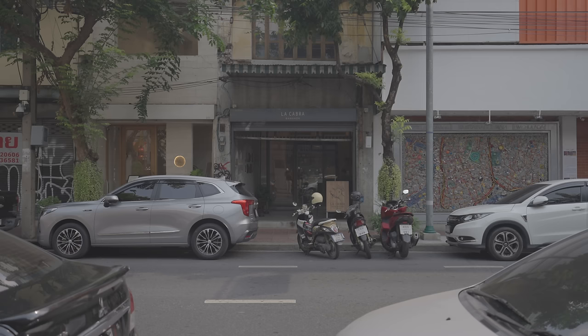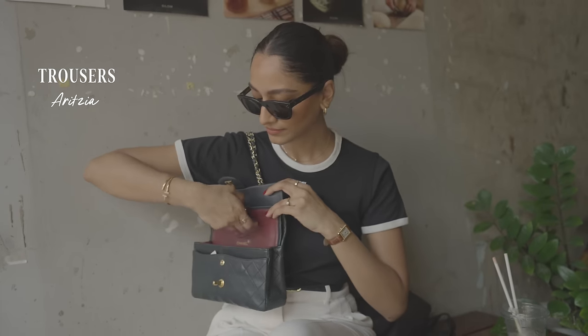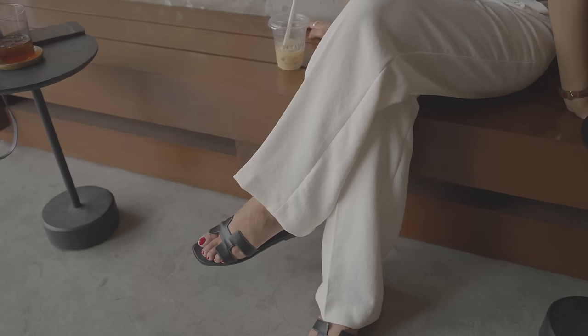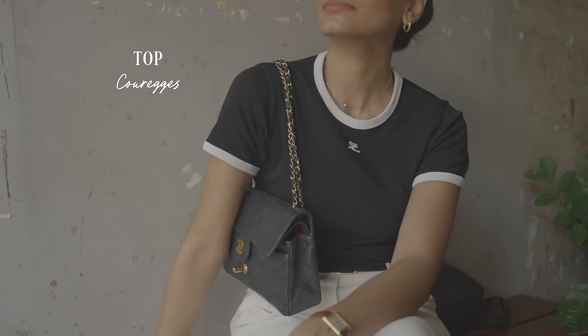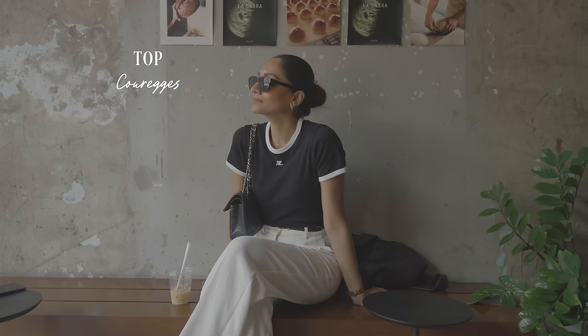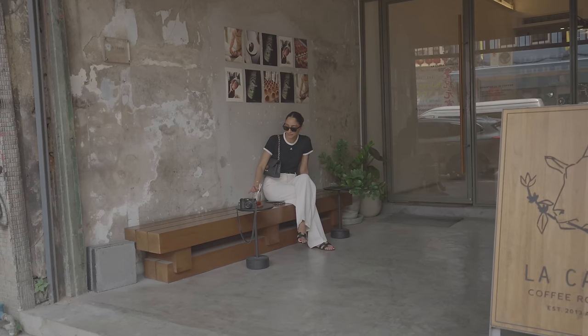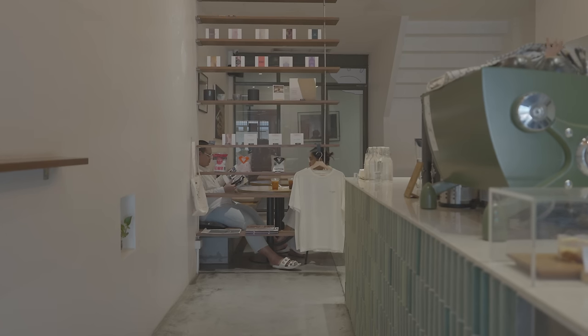Another day, another coffee — we are at a spot called La Cabra. My outfit today is very comfortable and relaxed because we're going to the markets later. I have on these trousers from Aritzia — these are my most worn trousers, I've had them for so long. I'm wearing it with a top by a French brand called Courreges, and I really love the white piping detail to stick with the monochrome theme. I'm wearing my black Hermès sandals, my black Chanel bag, and of course my Celine sunglasses. Hair is up today because the heat is out in full swing.